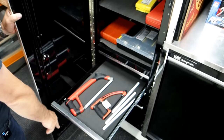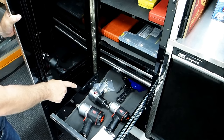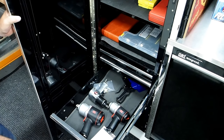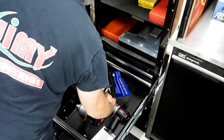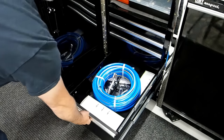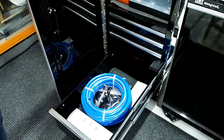A set of hacksaws with a whole heap of hacksaw blades, a three quarter inch air ratchet, half inch air ratchet, and an older half inch air ratchet as well. A little mini hand sand blaster. And down the bottom drawer there's some air hose and gear pullers.